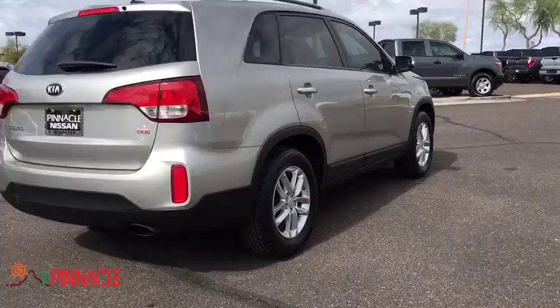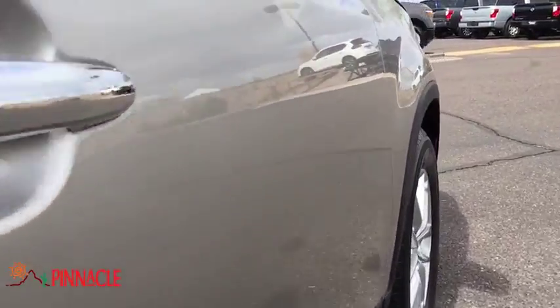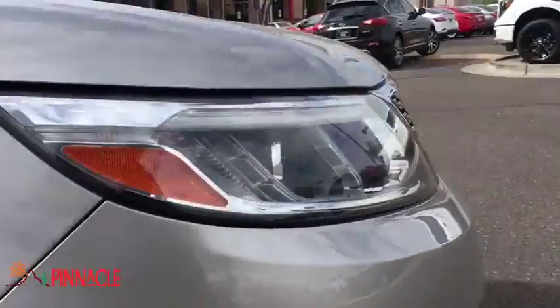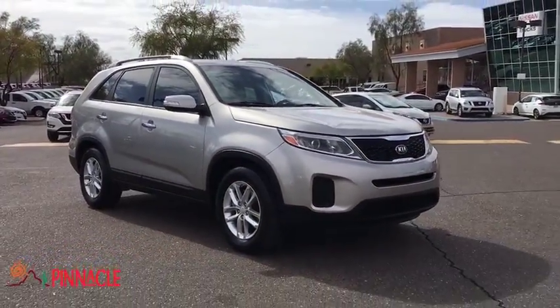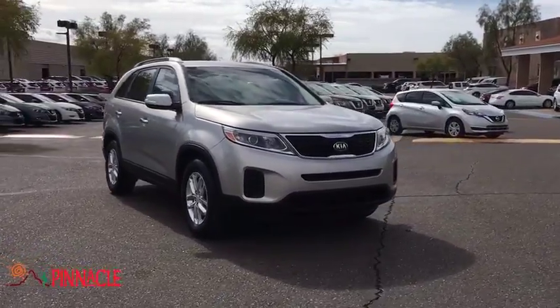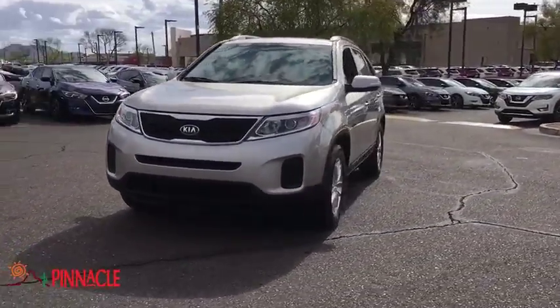This vehicle has less than 75,000 miles. Here are some of this vehicle's great options: stability control, traction control, keyless entry, steering wheel audio control, anti-lock braking system, Bluetooth, power steering, adjustable steering wheel, cruise control, four-wheel disc brakes.